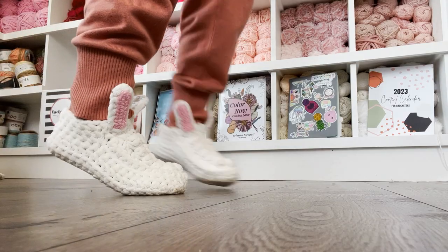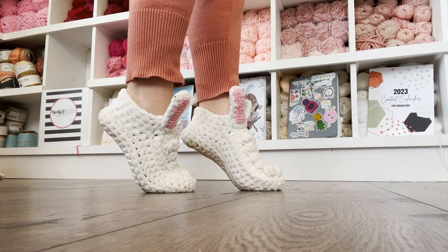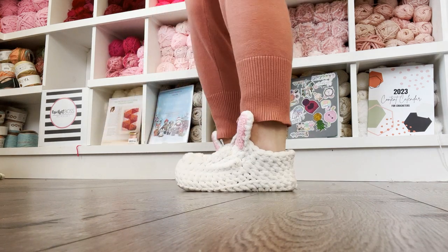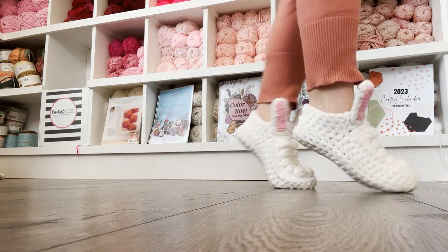Next we have the Crafty Boho Bunny Slippers by yours truly. This is one of my favorite patterns I've ever put out — it's the Crafty Boho Slippers pattern with ears added, and you can also add a little bunny tail to the back. These ones are so cute in white, but they would also be beautiful in gray, tan, brown, or even black. You can find this pattern on my blog in sizes toddler all the way up through men's, with easy modifications for in-between sizes.